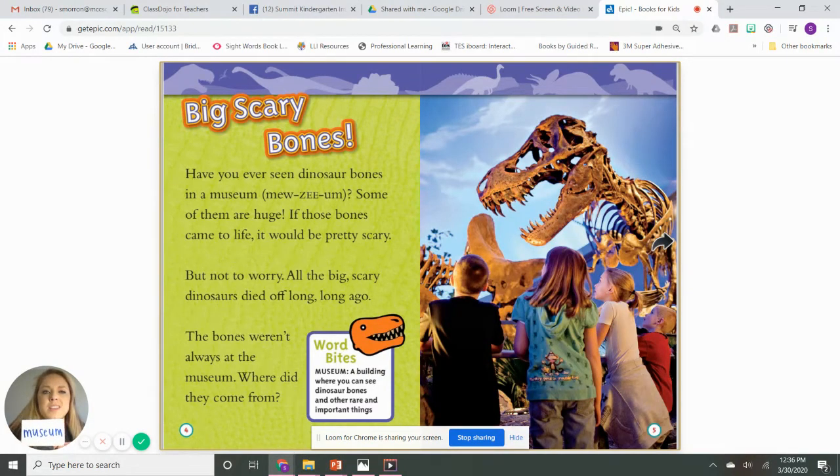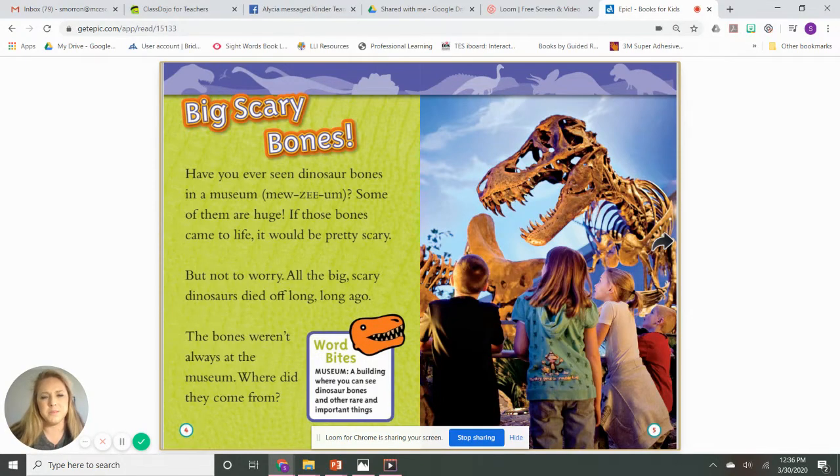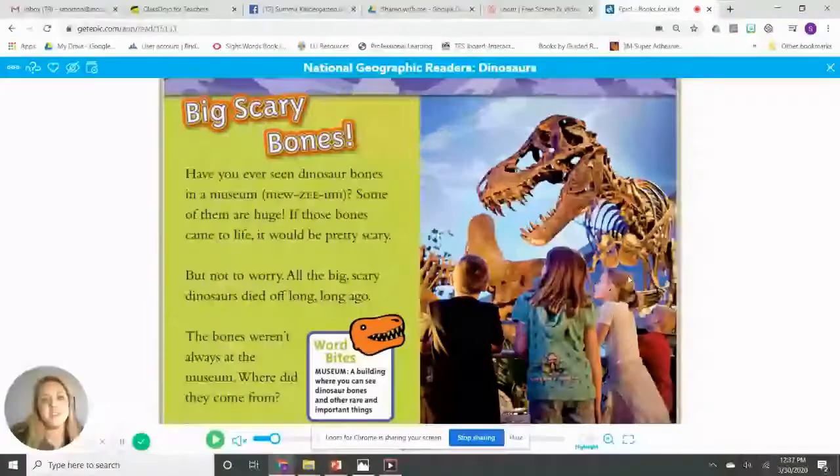A museum is a building where you can see dinosaur bones and other really important things. You can usually see things that don't exist anymore — they might have existed a long time ago. So we're going to make a motion for the word museum. A place where you can go inside and see cool things. A fun fact: this picture in our story is from the Indianapolis Children's Museum. Anyway, you know what a museum is. Let's keep going.